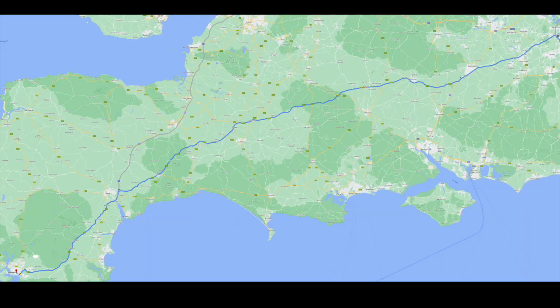Stopped at Staway Hill Services only about an hour into this journey — needed a comfort break. There is a charger here, it's Genie Point. I don't have an account and I can't really be bothered to set one up, so I'm not going to plug in — no need to.